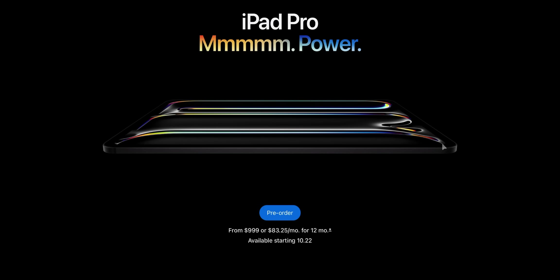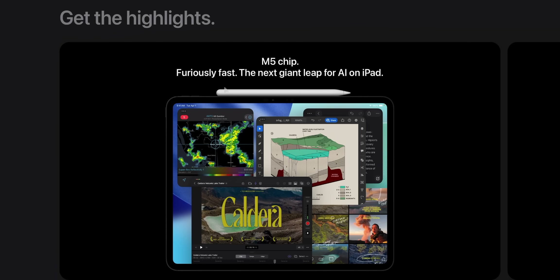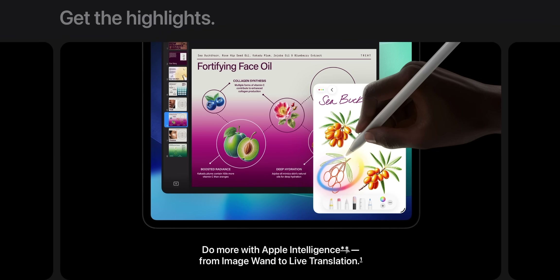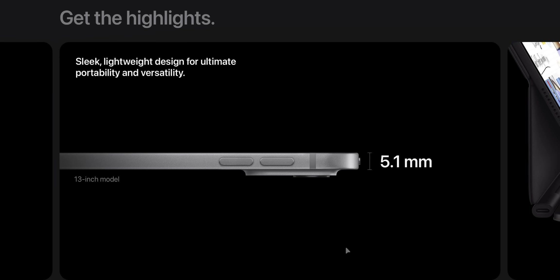Let's keep scrolling. M5 chip — fiercely fast, the next giant leap for AI on iPad. So they're really promoting AI with this new iPad. Hardware-wise, as expected, it looks identical to the M4. They're basically showing all the features you could get with the M4 and even previous models. The design is the same — they're not really highlighting anything new other than the chip.